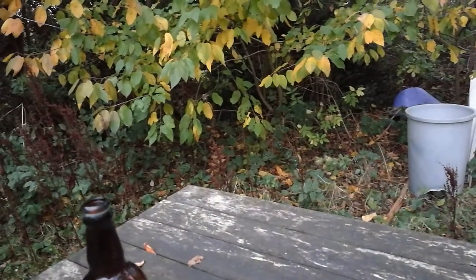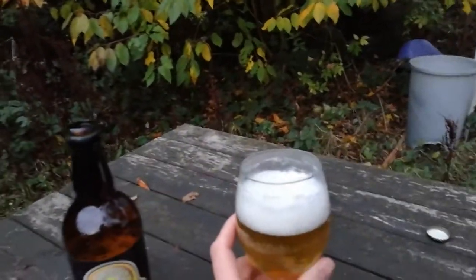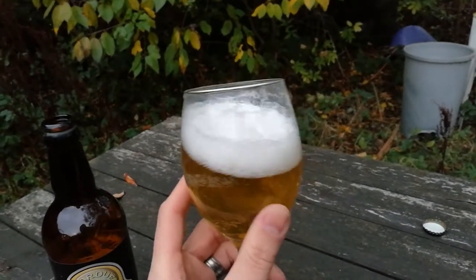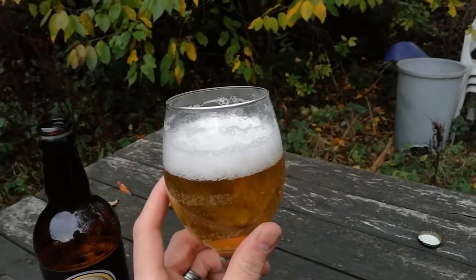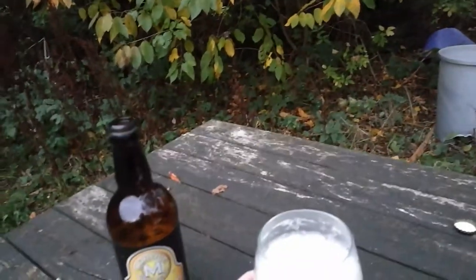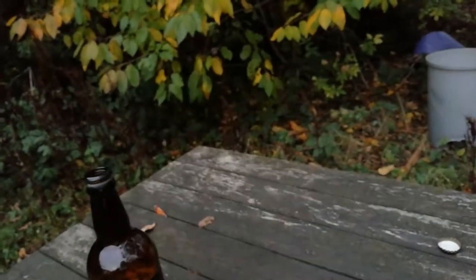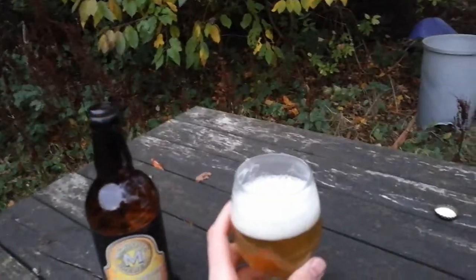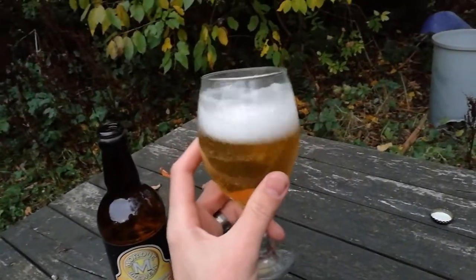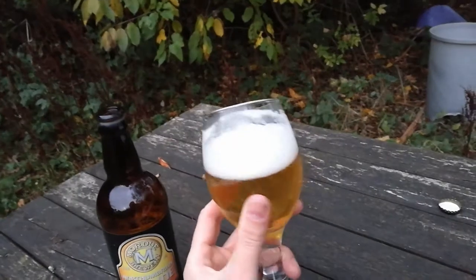I'm going to have a little sniff. I'm getting some spicy notes from the smell there - almost like gingery on the smell. Lemon ginger, I'm getting off that. Very nice actually. Smells very pleasant. Slight grapefruit kick on it as well, not much - more I'm going on the lemon smell for me. Give that another swish. I'm getting a real sort of grassy, really fresh smell. Really nice and fresh.